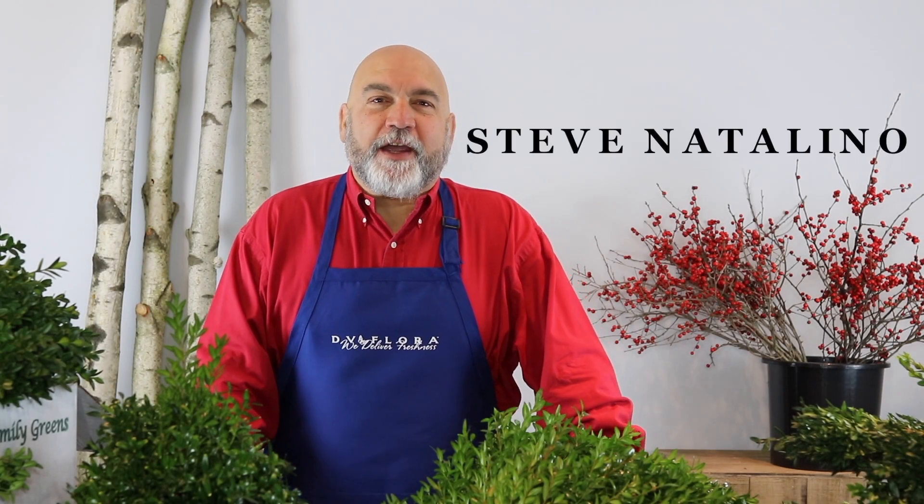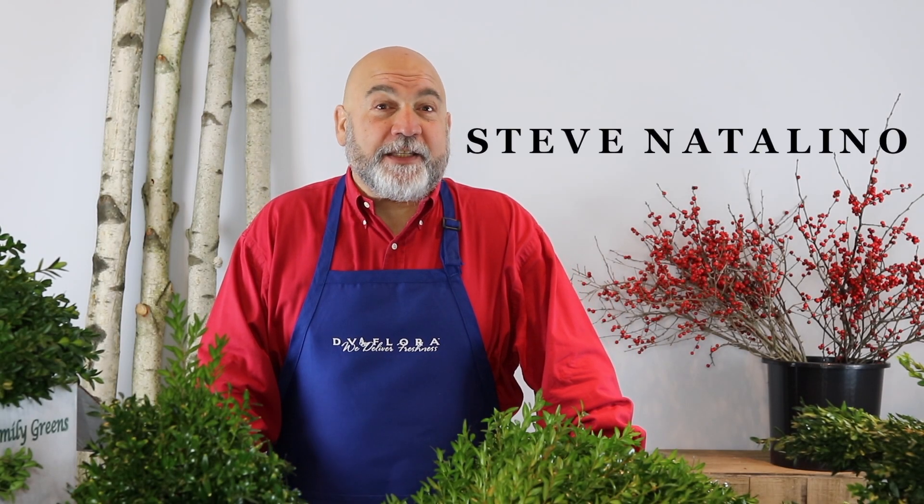Hi folks, I'm Steve from DVFlora and welcome to another episode of DVTV on DVFlora.com. Today, we turn the spotlight on the durable, versatile workhorse of the holidays: Boxwood.